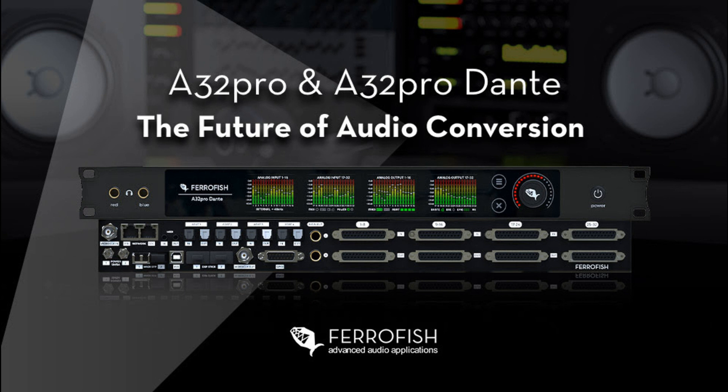With its wealth of I/O choices, the new Ferrofish A32 Pro series can also operate as a highly flexible digital audio format converter and signal router. Audio signals can be freely converted between all analog and digital formats and simultaneously routed to multiple destinations in blocks of 8 channels, allowing for use in a wide range of professional audio applications. Multiple Ferrofish units can be connected in series, providing an incredible number of audio channels in a comparatively minimal amount of rack space, whilst redundant power supplies ensure the reliability necessary for mission-critical applications.